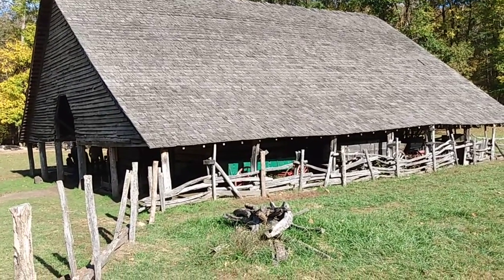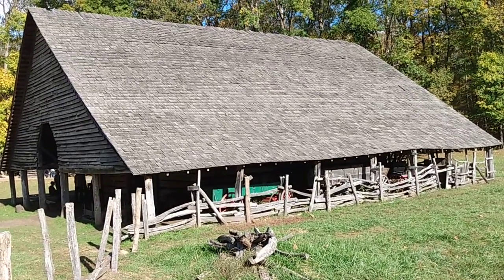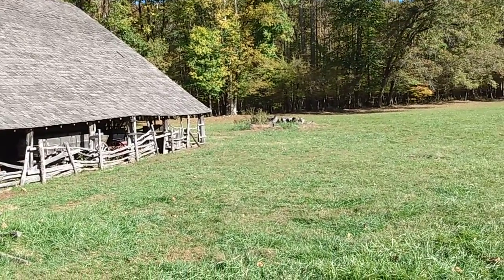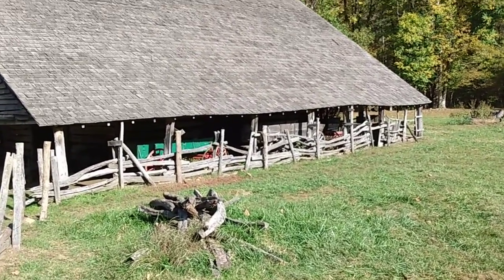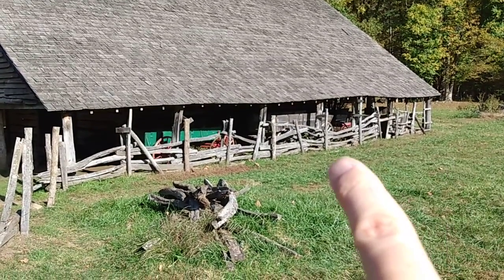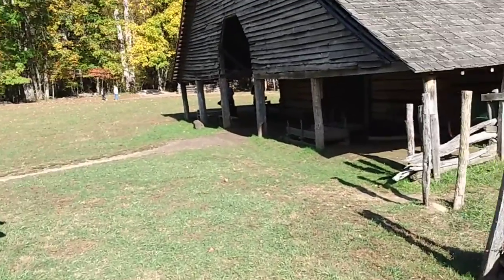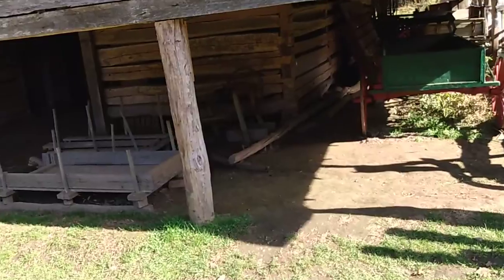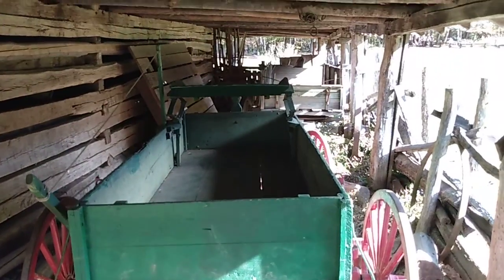We're continuing the small series on Mountain Farm Museum. This is the largest building in the museum area. There's some firewood back that way, some wagons, a horse-drawn trailer on the far end. These are wagons drawn by horse. We're going to go inside and do a quick look — I want to at least show you what it kind of looks like in here.